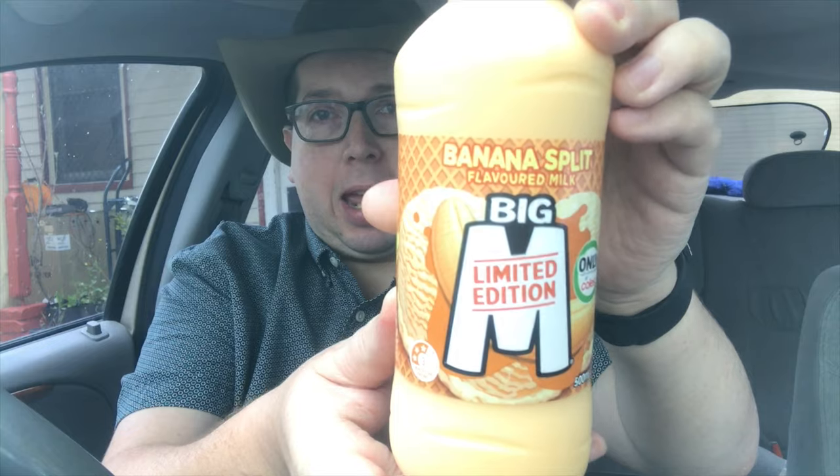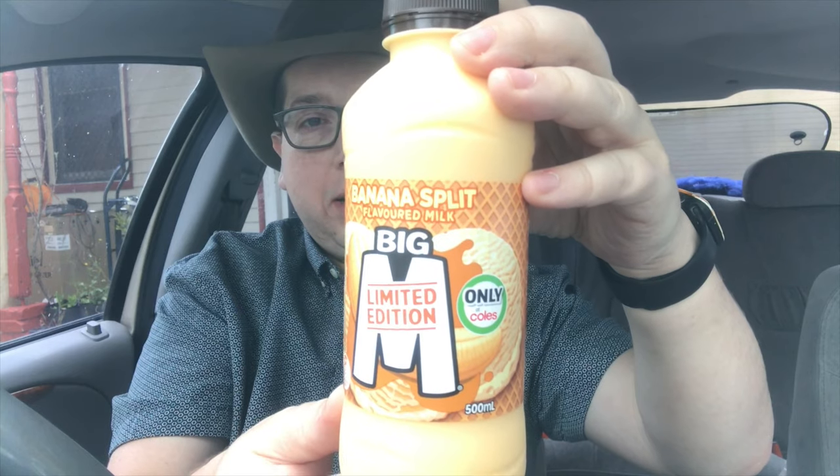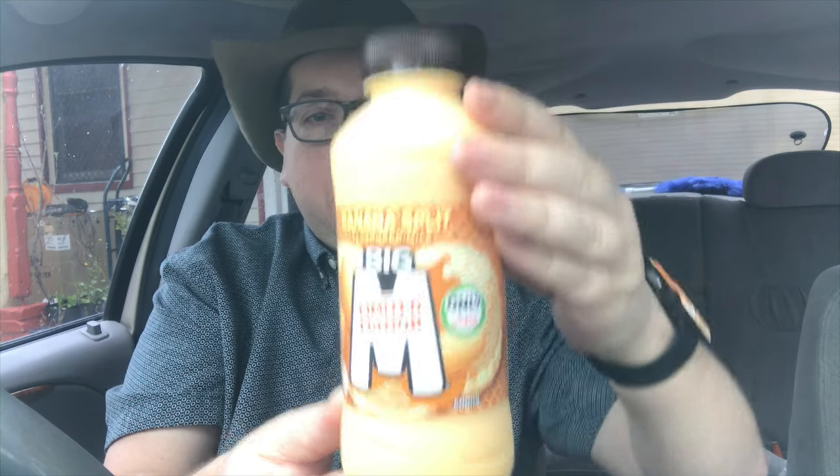I noticed in their flavored milk section that they've got a Banana Split Big M, only available at Coles. Doesn't that look good? Let's have a look — fresh milk with the flavor of banana and vanilla ice cream topped with waffle and...